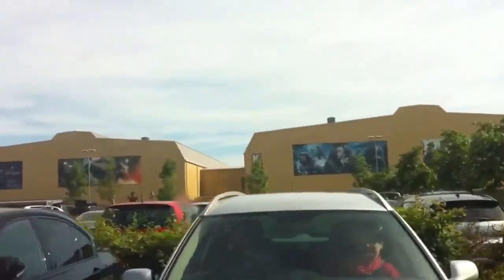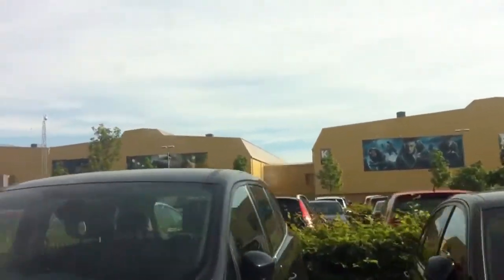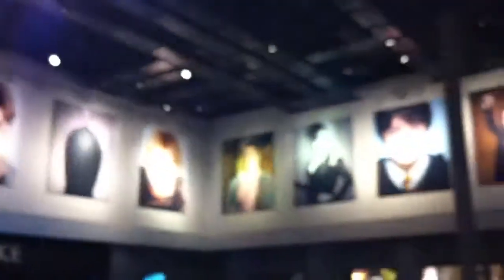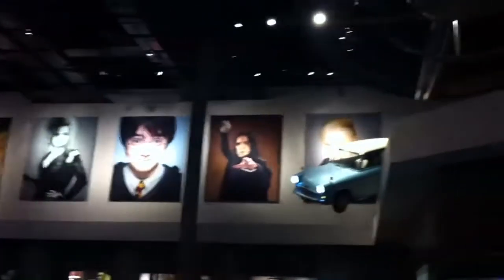There's so much stuff, I will show you. The queue's getting bigger and bigger. You guys, we're like, I don't know how, we're really really close to it.